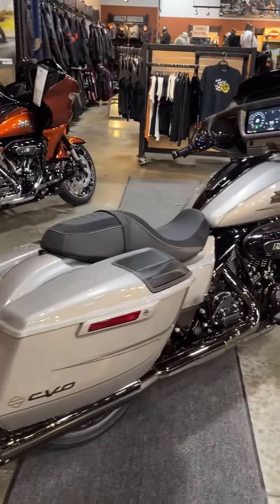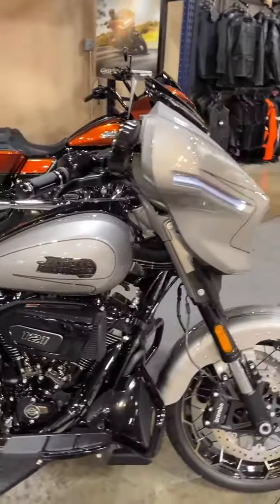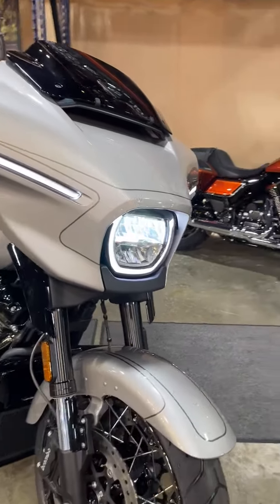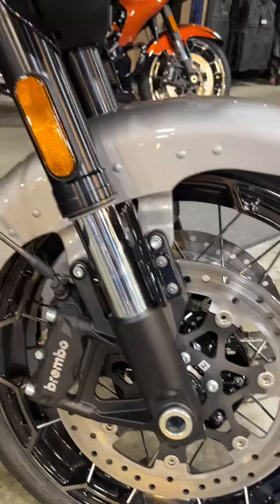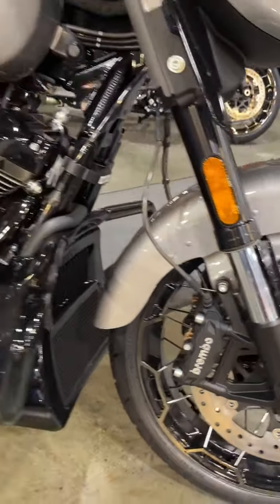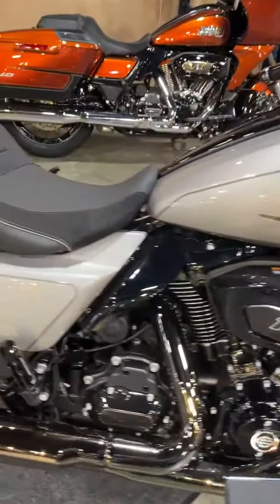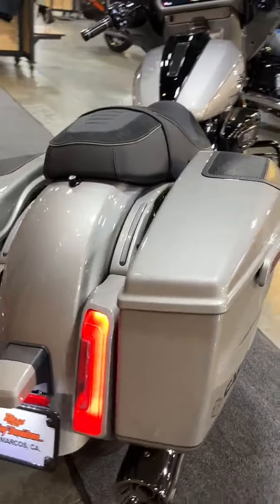Hello, this is Ernan over at Big Charlie Davidson. Here's a 2023 CVO Street Glide in Dark Platinum. This is an all-new design fairing with new lighting, killer wheels, inverted forks, and Brembo brakes. Here's the best part: 121 Milwaukee-Eight engine, barrel valve timing, and Rockford Fosgate speakers.